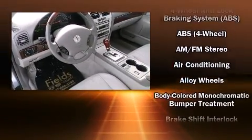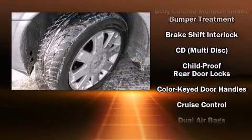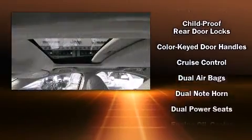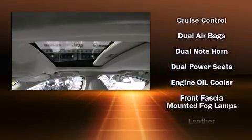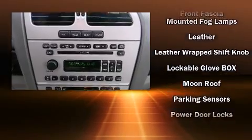Lincoln also prioritized safety and security by including dual front impact airbags, front and side impact airbags, brake assist, a panic alarm, and four-wheel disc brakes with ABS.